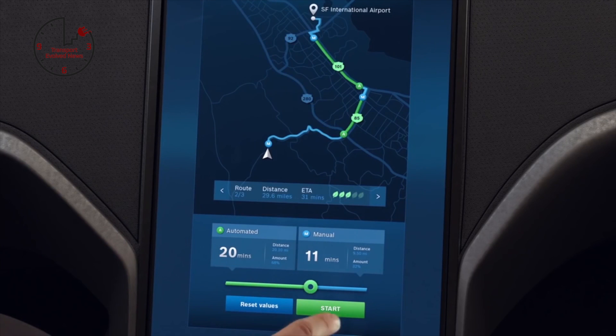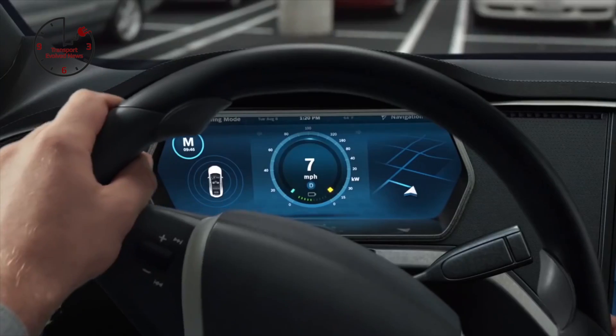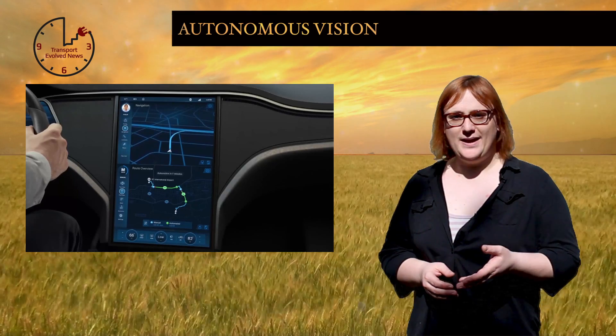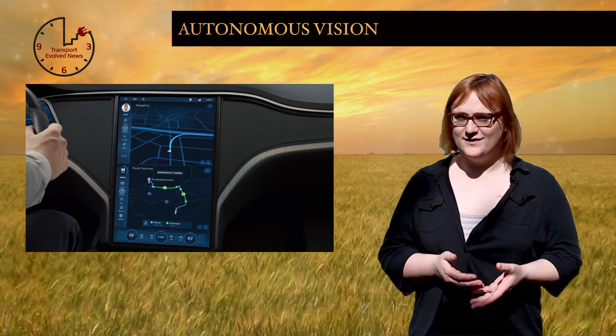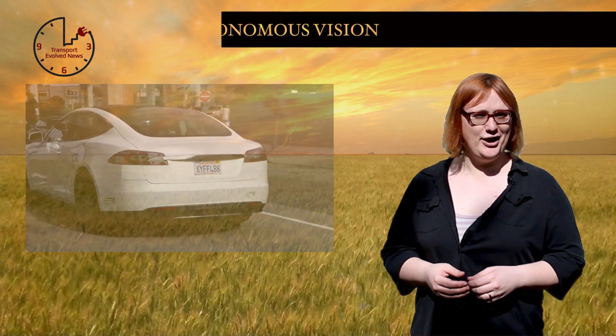The most interesting feature is a route planner which allows the driver to prioritise manual versus autonomous drive modes, allowing them to pick longer routes with more autonomous driving over shorter routes where they'd have to do more of the work. It's going to be interesting to see if this rather innovative idea takes off because I, for one, would love it. What about you?